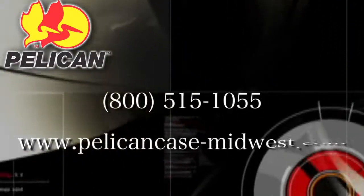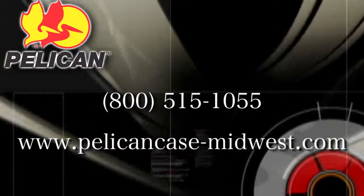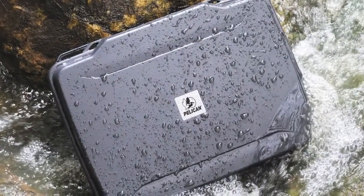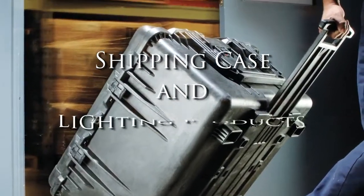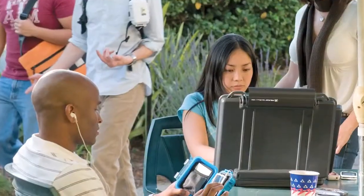For over 20 years, Midwest Case Company has served its customers by distributing brand-name shipping cases and lighting products. Through these years, Midwest Case Company has grown by staying focused on the foundation of our success, providing our customers with the best shipping case and lighting products from the leading manufacturers, as well as providing excellence in customer service.